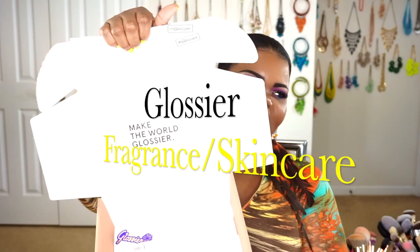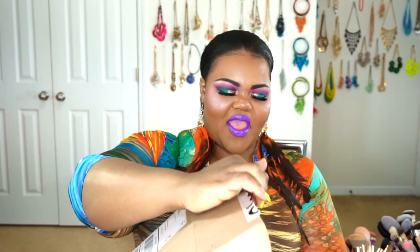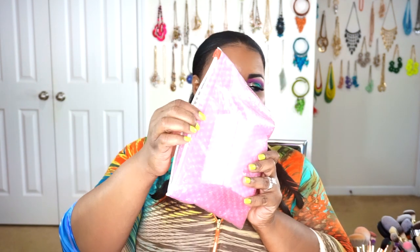The first thing that came in is from Glossier, and their packaging is so cute. They make sure that when they send you your items, nothing is breaking, nothing is shifting, nothing is spilling. They make sure you really get your stuff in tip-top condition — the same way they packed it in the warehouse is the same way you're going to get it when you open it up at home. I really appreciate that.